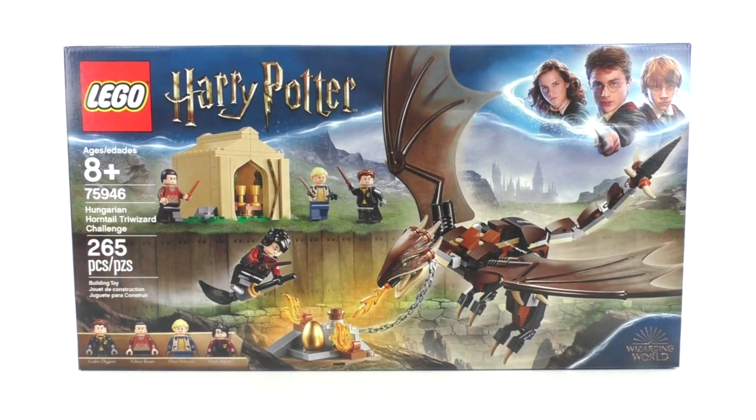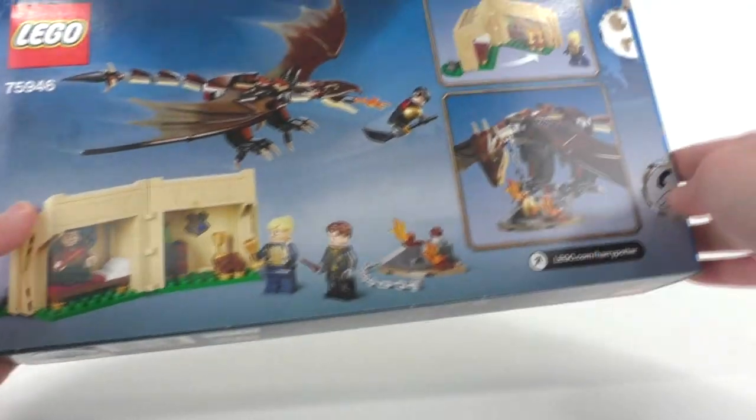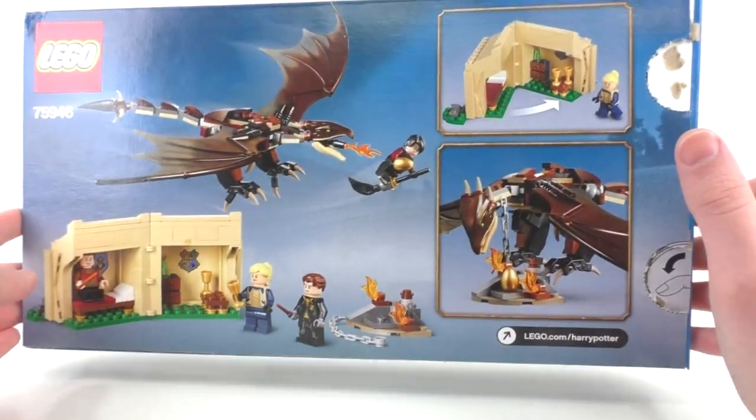The next set is number 75946, Hungarian Horntail Triwizard Challenge. It includes 265 pieces and four minifigures: Cedric Diggory, Viktor Krum, Fleur Delacour, and Harry Potter. This set retailed for $29.99 as a Barnes and Noble exclusive on July 1st, then became available worldwide August 1st. The front of the box has a really nice Hogwarts background. The back features two push-taps and a look at the interior details of the tent.